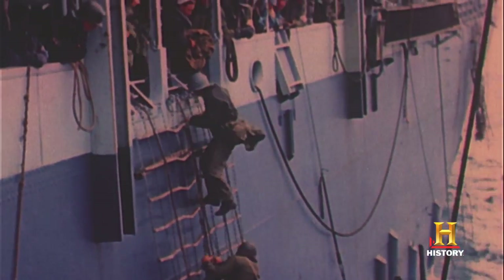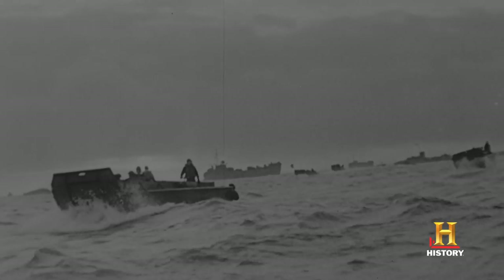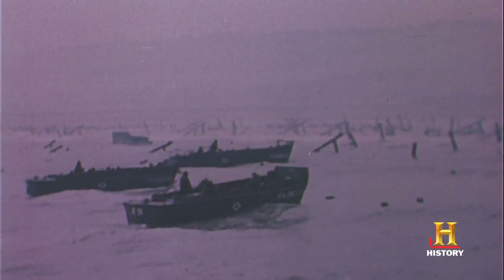These teenage kids — a lot of them are 18, 19 years old — they've already spent at least two or three hours bobbing up and down in landing craft, puking their guts up. The ramps crash down out there on the sandbars.